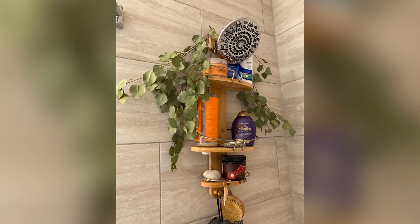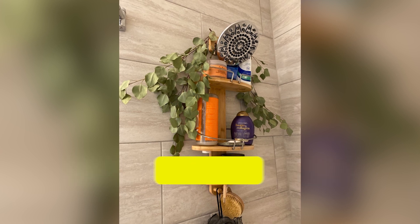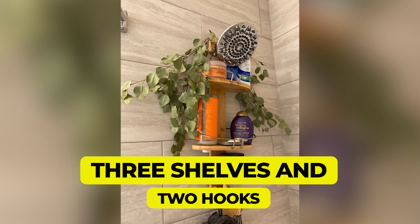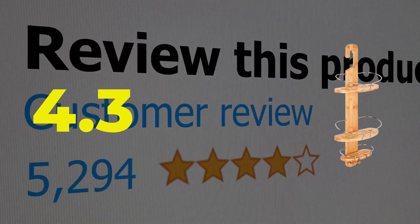This pick hangs from your showerhead, although it's also equipped with suction cups to secure it to the wall. We recommend using a water sealant on this shower caddy, as molding and mildewing are possible with bamboo. Type: hanging and suction. Storage: three shelves and two hooks. Customer review: 4.3 out of 5.